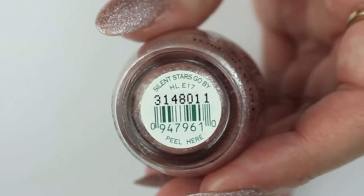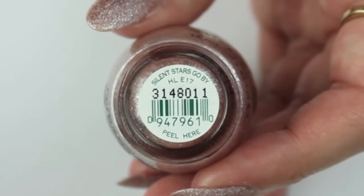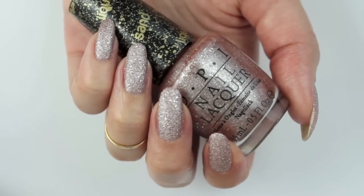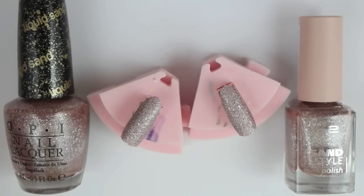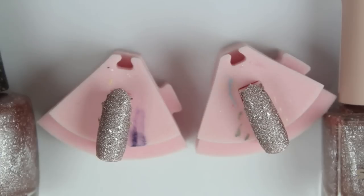My first pick is Silent Stars Go By by OPI. It's such a gorgeous color and it's a sand polish, so you don't need to finish it off with a topcoat and it really lasts for a long time. I also found a dupe for my German viewers — it's Pretty by P2. As you can see in the footage it looks identical, so I really recommend getting the P2 one if you have access to it.